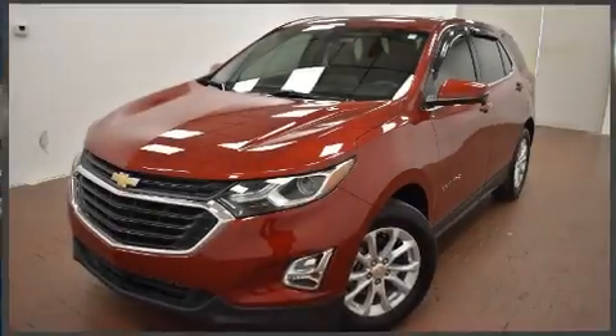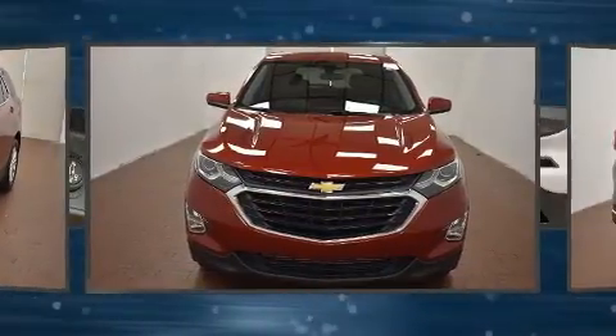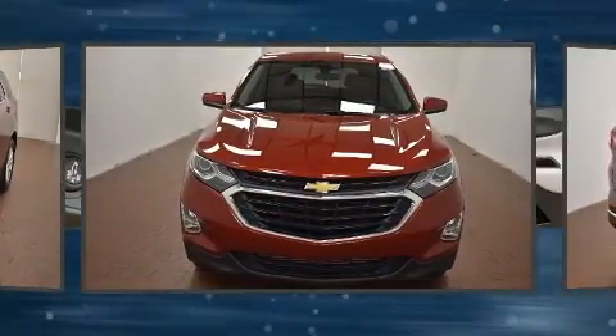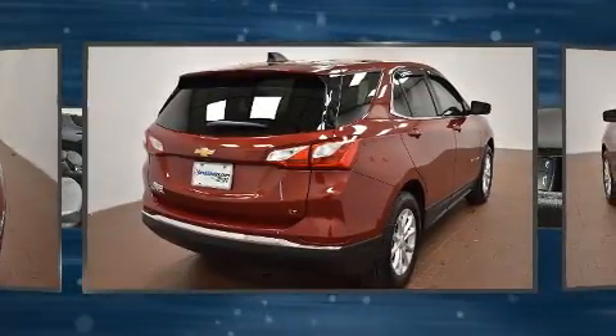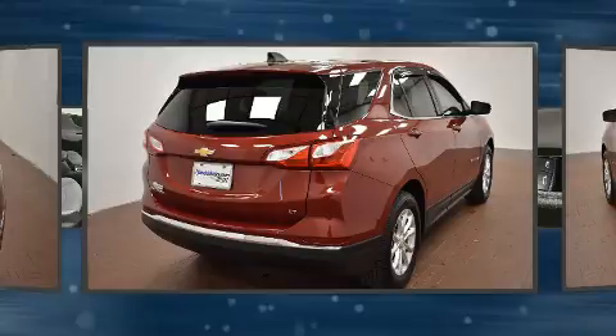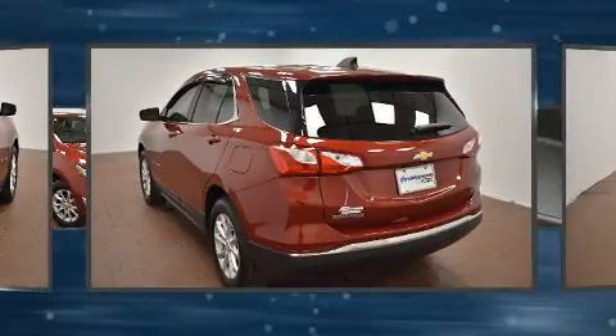The 2019 Chevrolet Equinox with fewer than 15,000 miles on the odometer. This four-door sport utility vehicle prioritizes comfort, safety, and convenience. It features an automatic transmission, front-wheel drive, and an efficient four-cylinder engine. A turbocharger is also included as an economical means of increasing performance.